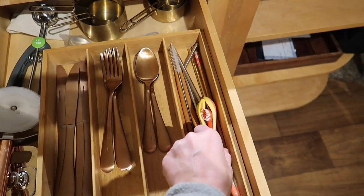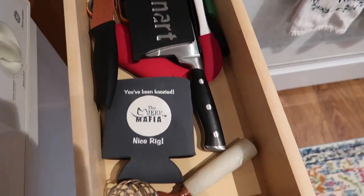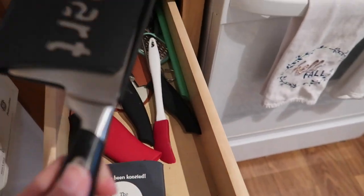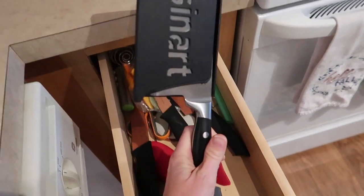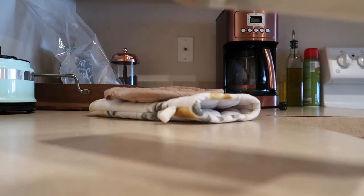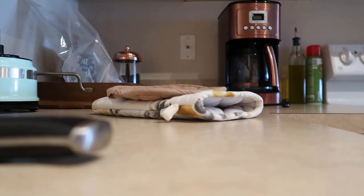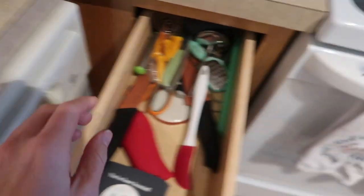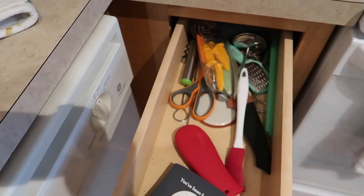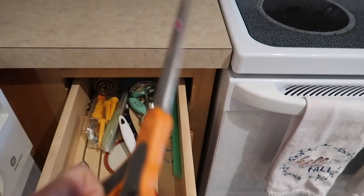Next to the stove there's a drawer with all kinds of miscellaneous stuff, so I think there's probably going to be a lot to get rid of. There's a Cuisinart chopping knife — it's a nice knife but we literally never use it, so that's a maybe. We do use these copper chef knives. There's also another pair of scissors I didn't even know we had.